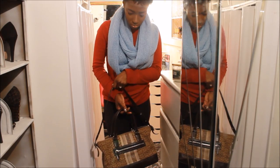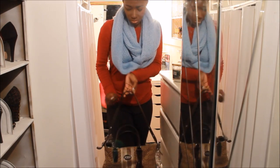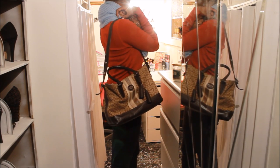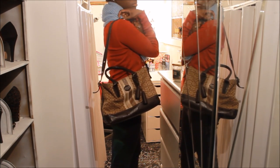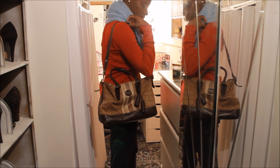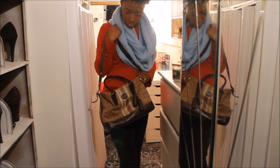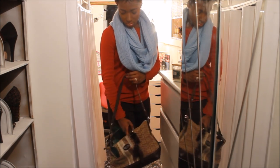The next bag is also a Coach bag and this one is special for me because this is the very first bag that my husband bought for me — he bought me this bag for one of our anniversaries. I really like this bag. I believe we got it on sale from Belk and I'm thinking it was around $125.